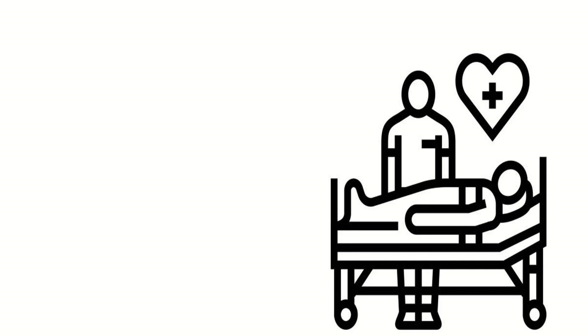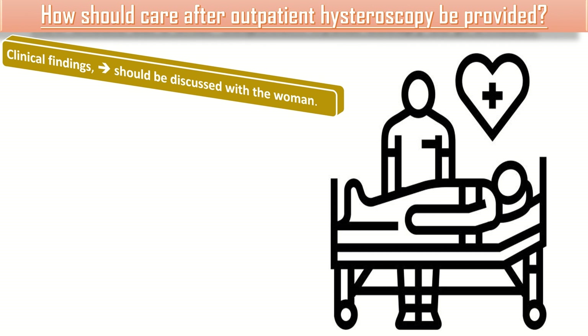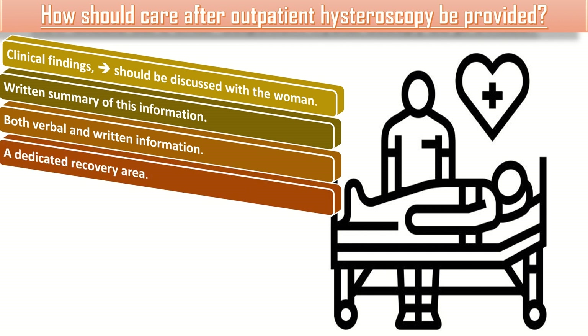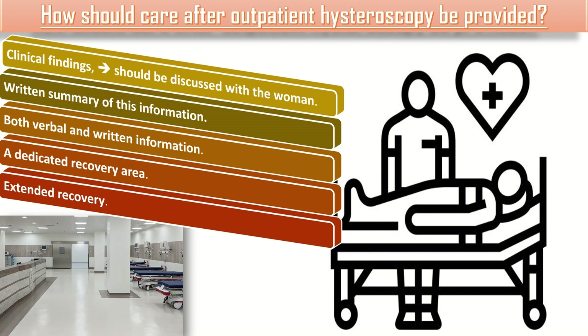How should care after outpatient hysteroscopy be provided? Clinical findings, further care, and likely timescales of results where appropriate should be discussed with the woman once they are changed and comfortable. A written summary of this information should be provided to the woman and their GP. Women should be provided with both verbal and written information as to when and how to contact their local unit. Units should have a dedicated recovery area with comfortable chairs and curtained areas with beds and trolleys.